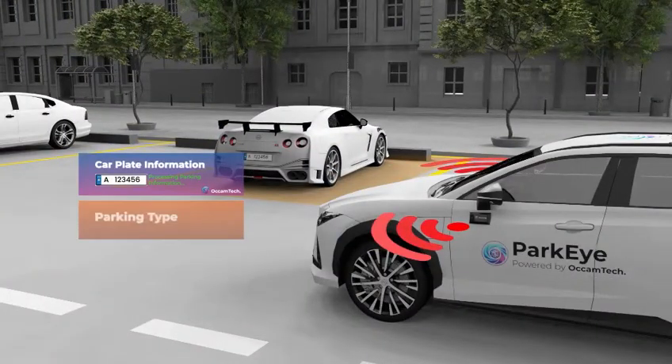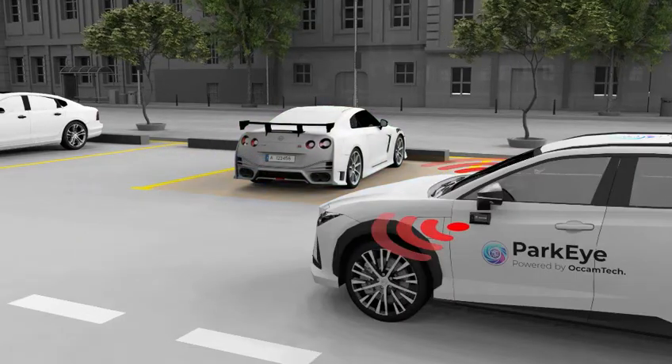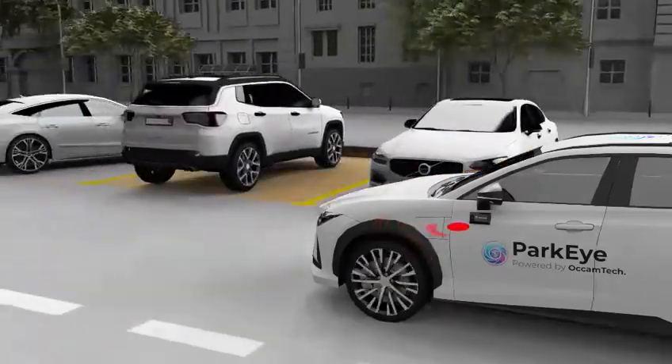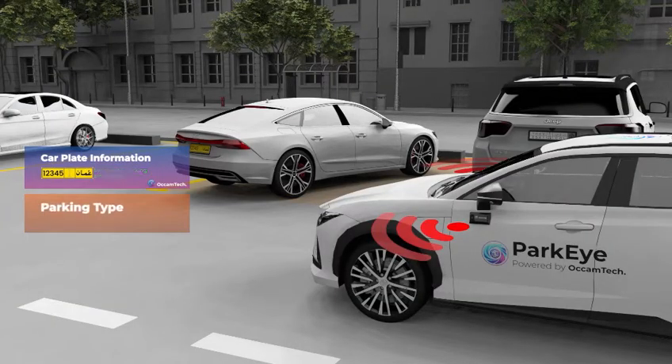More than plate detection, it identifies vehicle types and reads plates for parallel and horizontal parking, even in crowded lots. Whether scanning compact cars or SUVs, its accuracy ensures all vehicles are accounted for.